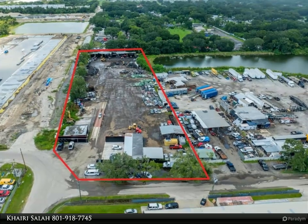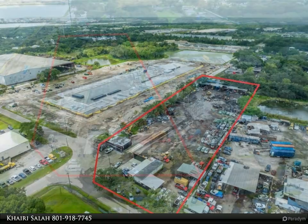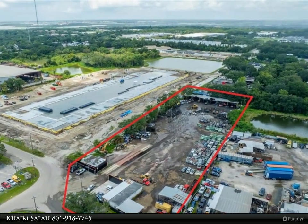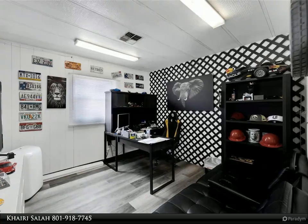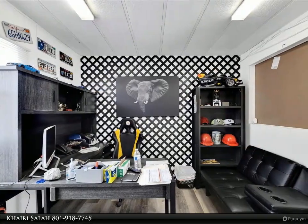This is your chance to establish or grow your business in Tampa's top industrial zone. The rapid development of the area adds significant value to this unique investment opportunity. Whether you're looking to expand your current operations or step into the auto recycling industry, this location's strategic positioning near Tampa's booming real estate market makes it an ideal choice.